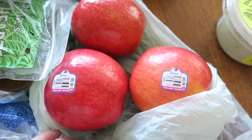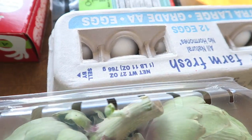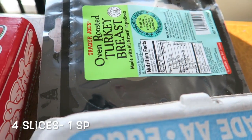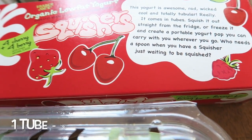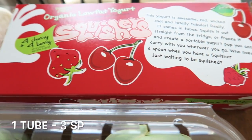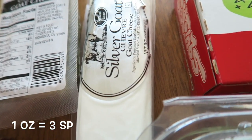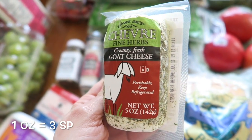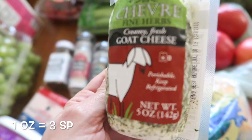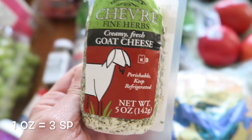Then apples, artichokes, eggs. We got some turkey breast over here. Some squishers — they're kind of like the go-gurts, if you guys aren't familiar with these. Then we got some goat cheese right here, just regular goat cheese. And then this one we're using for a recipe we found with chicken and asparagus, so we're going to try that out. I'll make sure I film it for you guys.